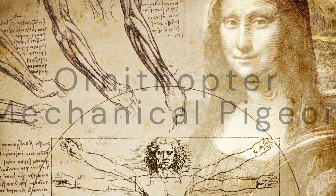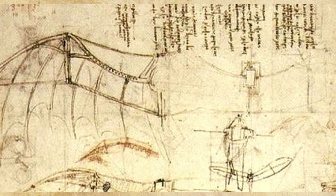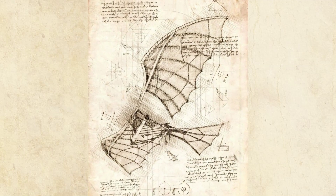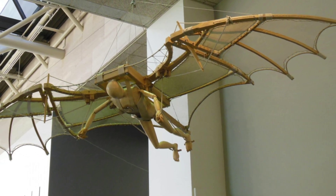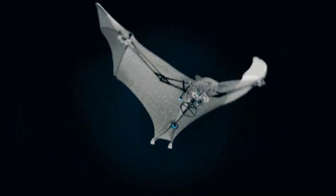Number 3 is the Ornithopter. Inspired by the flight of birds and his studies of the wings of bats, this machine featured large flapping wings powered by a human operator. Although it never flew, the Ornithopter embodies Leonardo's fascination with achieving human flight and his detailed study of avian anatomy. Today people have built Ornithopters — you can even buy Ornithopter drones — proving the concept drawn out over 500 years ago.